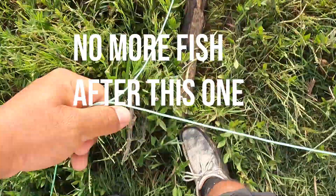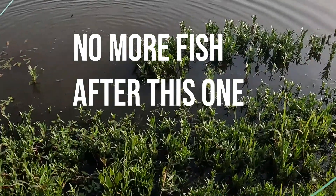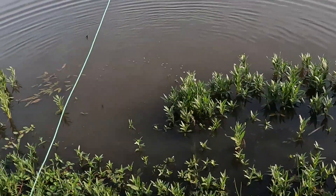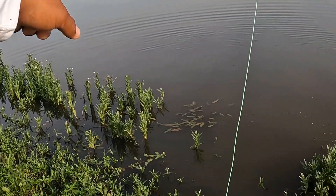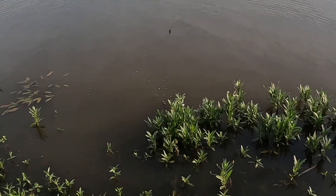In he goes. I guess we can keep on casting maybe. What I did is I just tossed it out over there and just dragged it back — or the fly, rather.